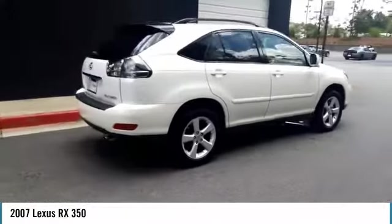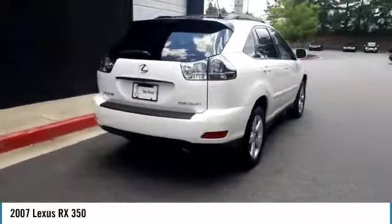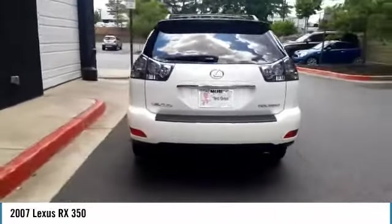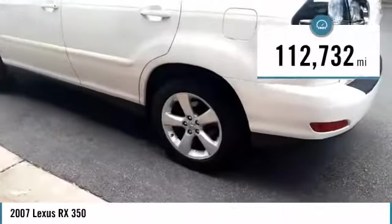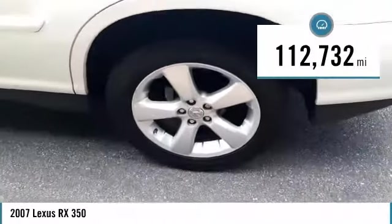Paired with the spacious cargo area and a powerful V6 engine, the RX350 continues to offer the best combination of powerful performance and interior luxury in its class. This vehicle has less than 115,000 miles.